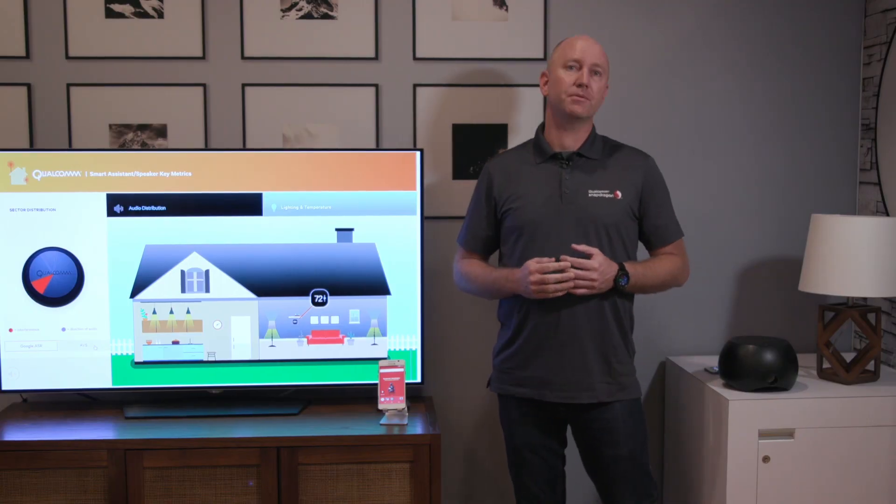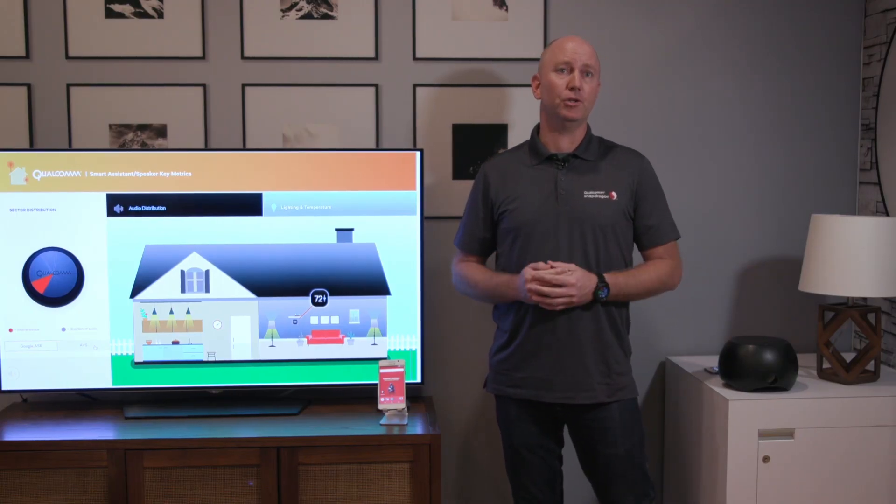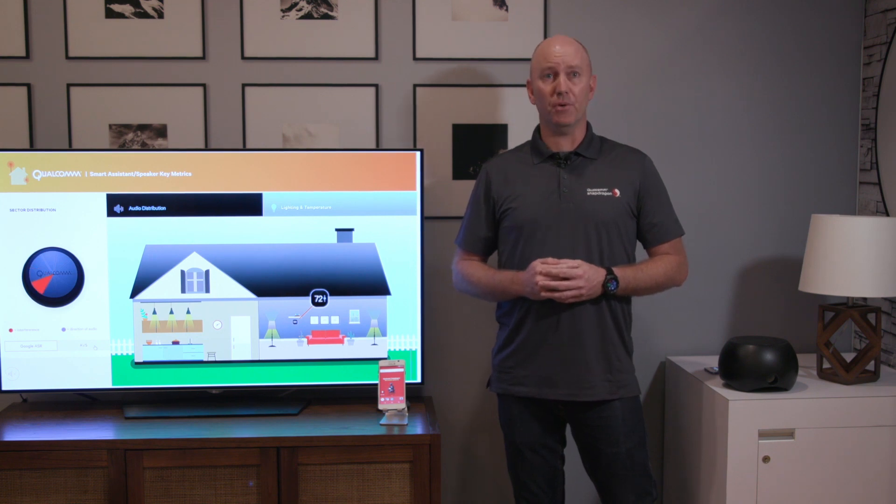Now our voice UI technology is compatible with multiple backends, including Google Assistant, Amazon Alexa, and Baidu Doer.